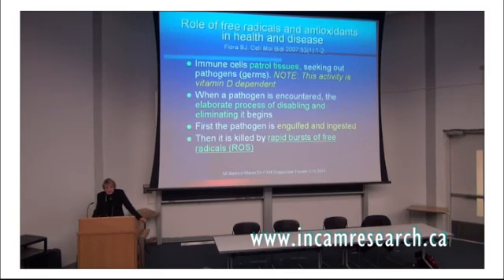We need to think: if you can have the virus and have no symptoms, what is causing those symptoms when you do have them? We need to know a little more about the immune system. The immune cells patrol tissues seeking out pathogens, and these patrolling cells that look for foreign sequences of amino acids common to many microbes but not to our own tissues are dependent on vitamin D for their activation. No vitamin D, and they don't work very well. When they encounter a pathogen, they begin an elaborate process of disabling and eliminating it — surrounding the virus or bacterium, engulfing it, ingesting it, and killing it. That involves rapid bursts of free radicals, damaging unstable oxygen molecules that damage the microbe.